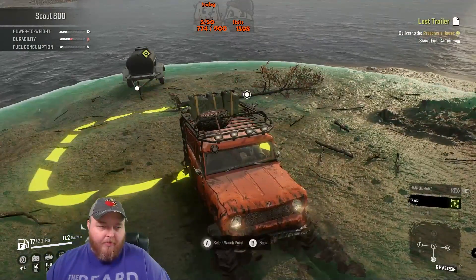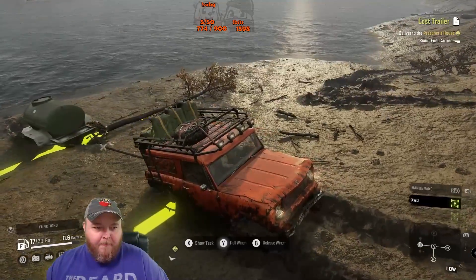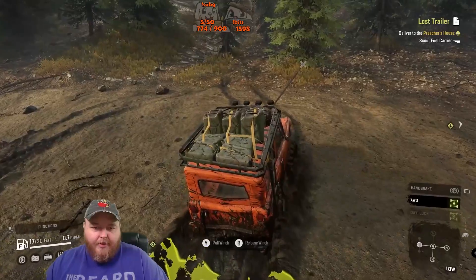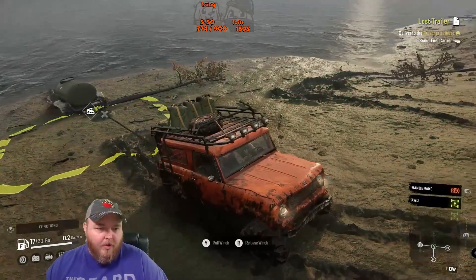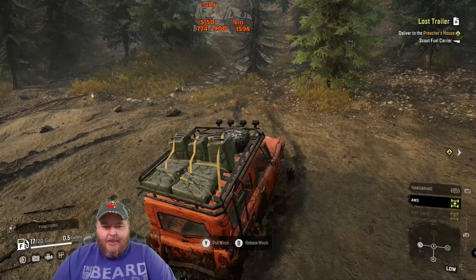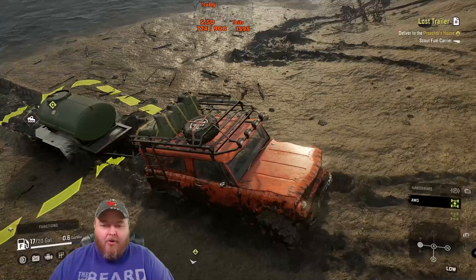I gotta take the mission and grab the trailer first. Welcome in, Nikki B! Everything gets stuck on a tree. Let me get ourselves out a little bit. To shift to a closer gear you tap the clutch button on PC — but I don't use keyboard so I don't know what that is. On controller it's L1 — I've never touched that button except to turn my headlights on.